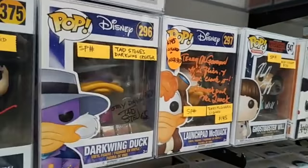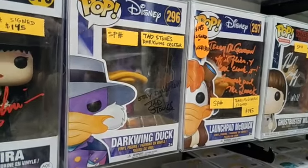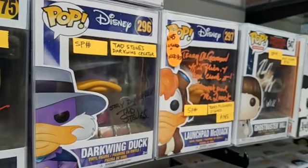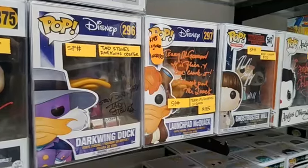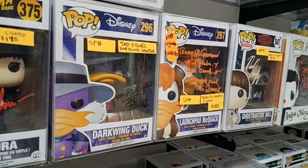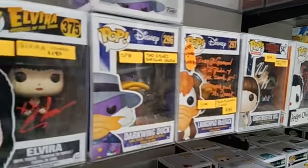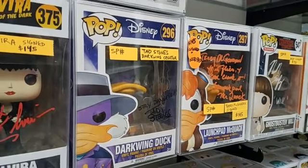Moving on — now we have the creator of Darkwing Duck. Tad signed this pop and he said, 'Stay dangerous.' And so that brings us to another point — who should sign a pop? Should it be the creator? Should it be the voice actor? It could be anybody that's associated with the pop, with the intellectual property that is behind the pop. I didn't say the price on this guy — probably $50.